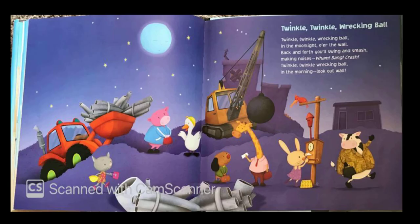Twinkle, twinkle, wrecking ball. In the moonlight, over the wall. Back and forth you'll swing and smash, making noises — wham, bang, crash! Twinkle, twinkle, wrecking ball. In the morning, look out wall.